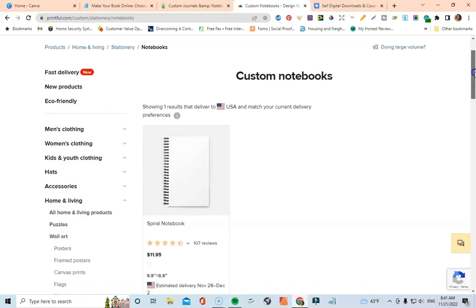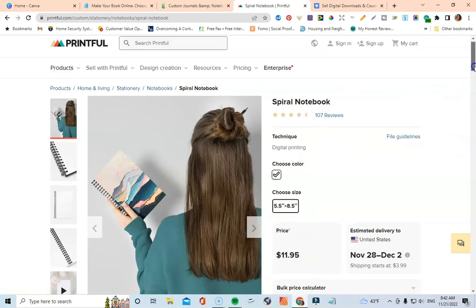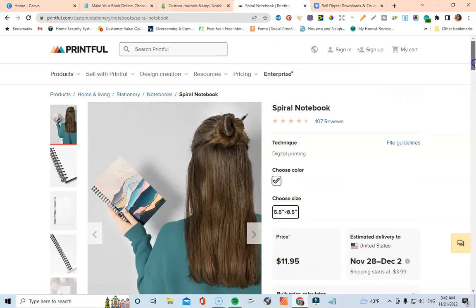One thing I'll point out is that Printful's stationery section is not as large as Printify's — I only see a notebook option there. However, you could still do pretty well with it because journals and notebooks kind of go hand in hand. This is still a service you can connect to your Etsy shop to sell and print off your journals.